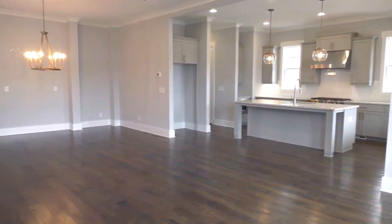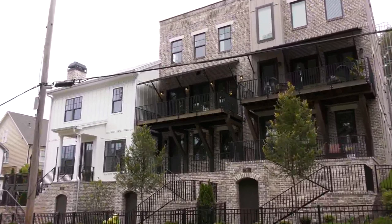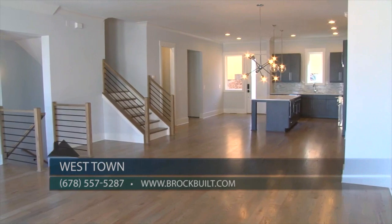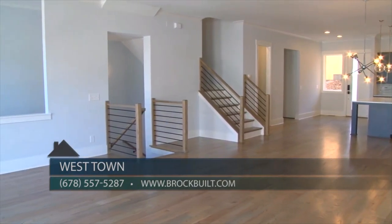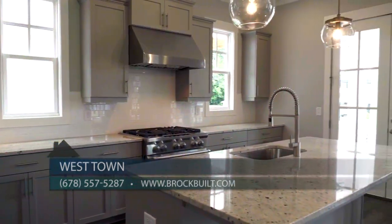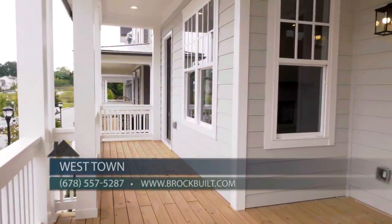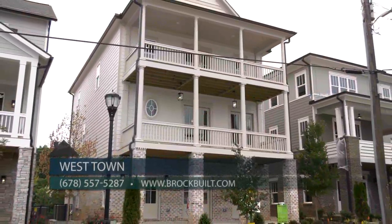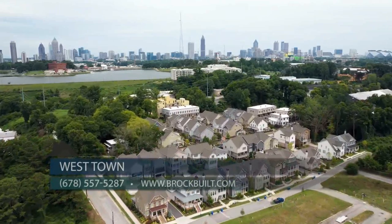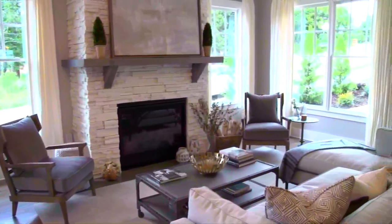With Brockbilt, you truly will find unbelievable design with great quality, and this community offers an unbelievable lifestyle. At Westtown, we truly have something for everyone. We have four townhomes ready for immediate move-in, offering four bedrooms, three and a half baths with a very open floor plan design. Our promotional pricing is starting in the $500s, which is an exceptional value for this area. We also offer contemporary single-family detached homes with rooftop terraces overlooking the Atlanta skyline.